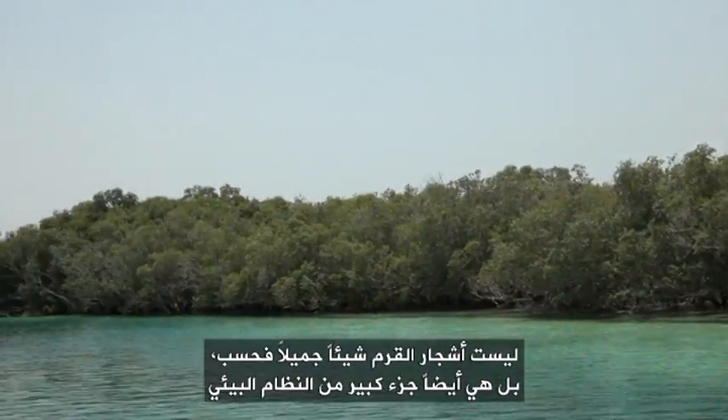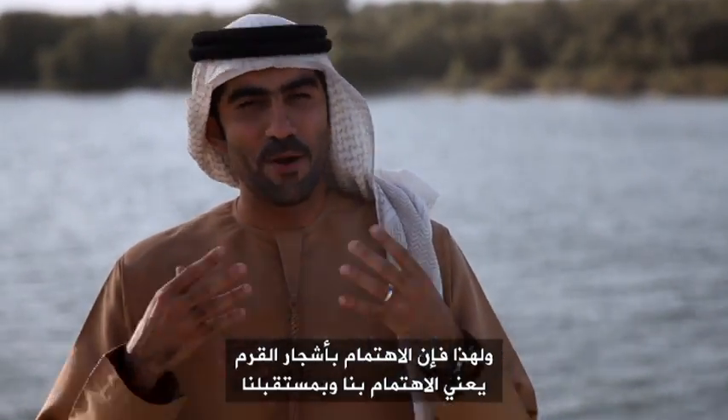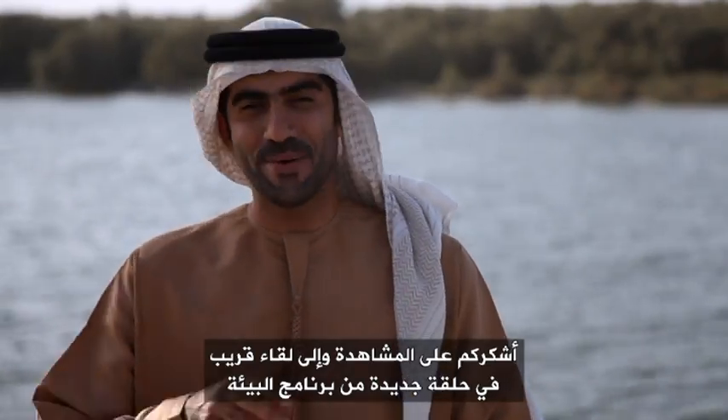The mangroves are not just beautiful trees. They are a big part of our ecosystem that is protecting us and our wildlife. Taking care of them means taking care of ourselves and our future. Thank you for watching and see you soon in the next episode of The Environment Show. Salaam.